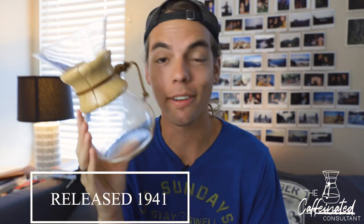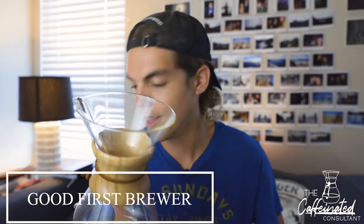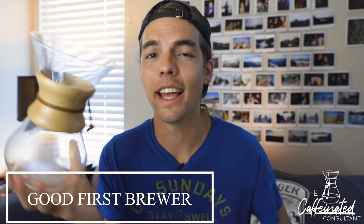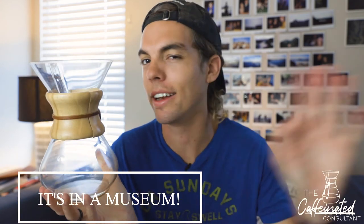Basically, this is a great first brewer for anyone. This is the Chemex — been around since 1941, durable, travelable, great for your first coffee maker. There are also multiple brew sizes. And how can you not go wrong with a brewer that's in a museum in New York? That's crazy to me. That's insane.